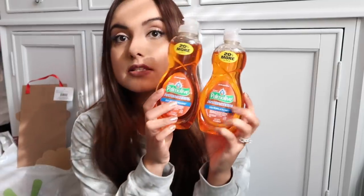I also grabbed some antibacterial dish soap — not hand soap. It kills 99.9% of bacteria. I actually really like this; it smells citrusy and is quite lovely. You get 20% more, so I got two of them.